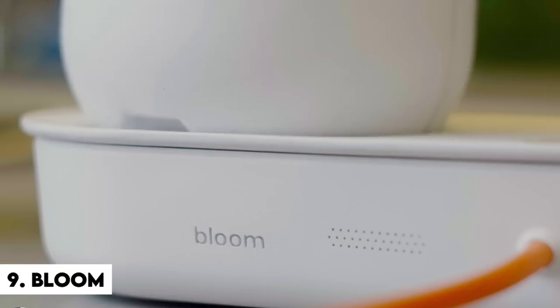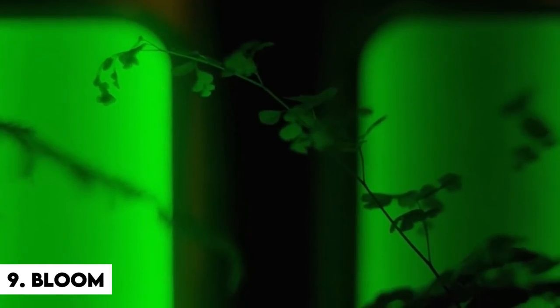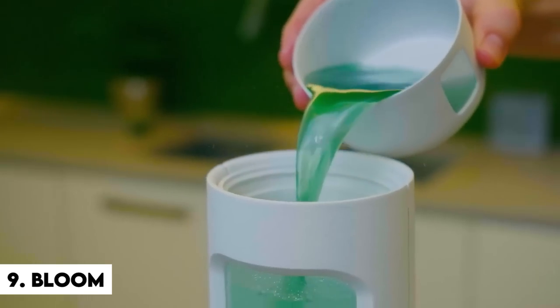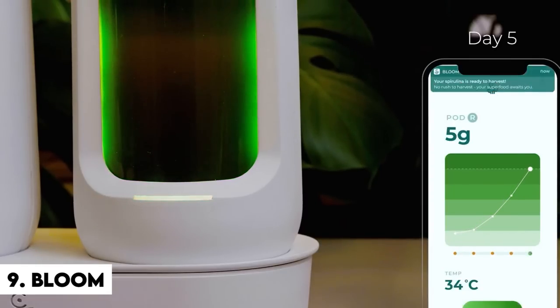Number 9: Bloom. The Bloom is a wacky device that allows you to cultivate Spirulina, which is a fancy term for algae rich in nutrients, antioxidants, and other beneficial substances. But you know what's even better than consuming Spirulina? Growing it yourself. You simply install it at home, follow the app's instructions, and voilà — you have your own algae farm.